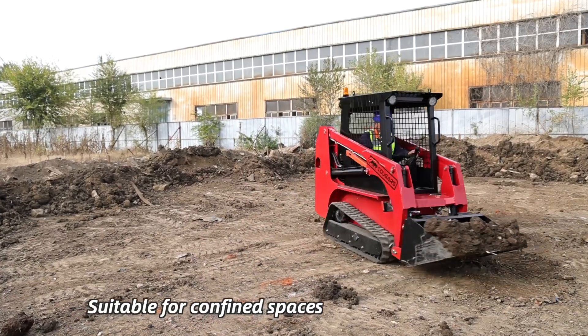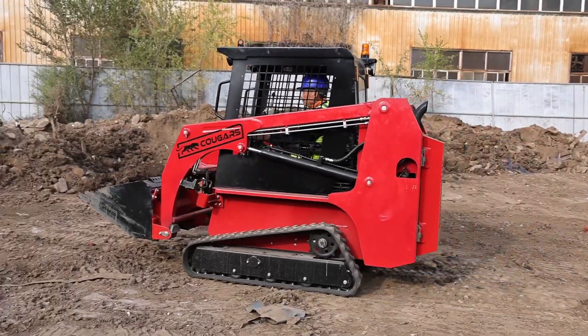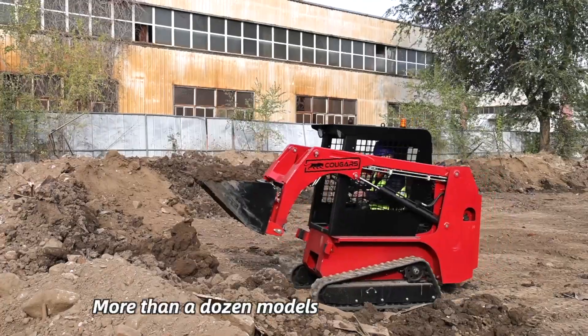The versatile stand-on utility track loader, with its narrow design, is suitable for confined spaces such as landscape work and homeowner projects.